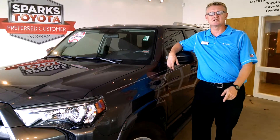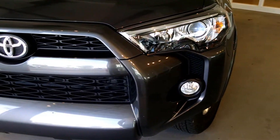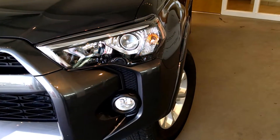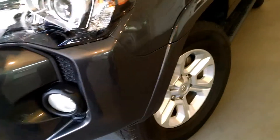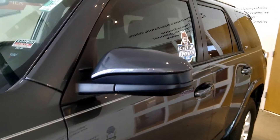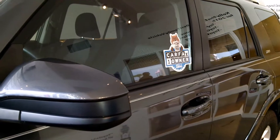Terry Markham here with Sparks Toyota, showcasing the 2015 Toyota 4Runner SR5 — one of the top two reselling vehicles in America. The 4Runner comes standard with a very aggressive front end, the Toyota logo, fog lights, high and low beam headlights, 17-inch alloy rims wrapped in all-season radial tires, breakaway mirrors, and roof rails.